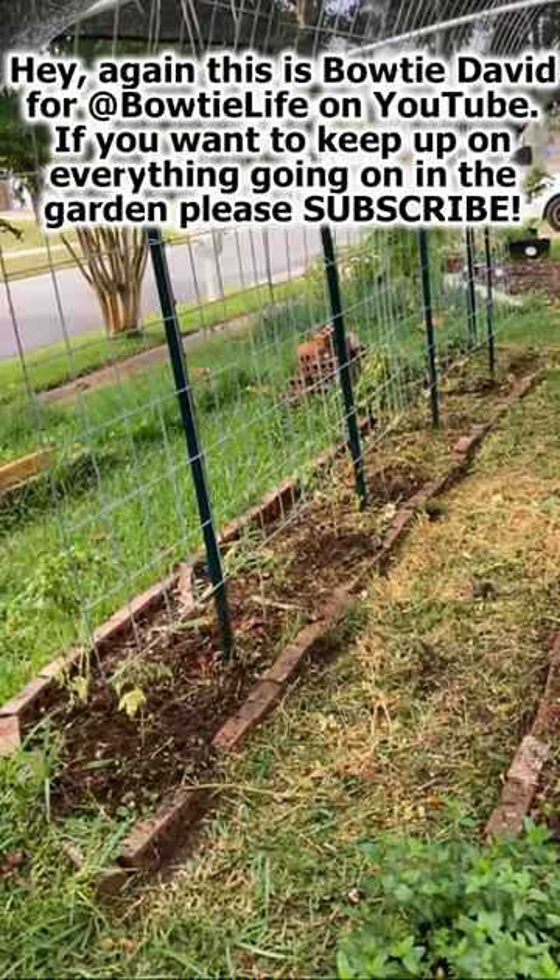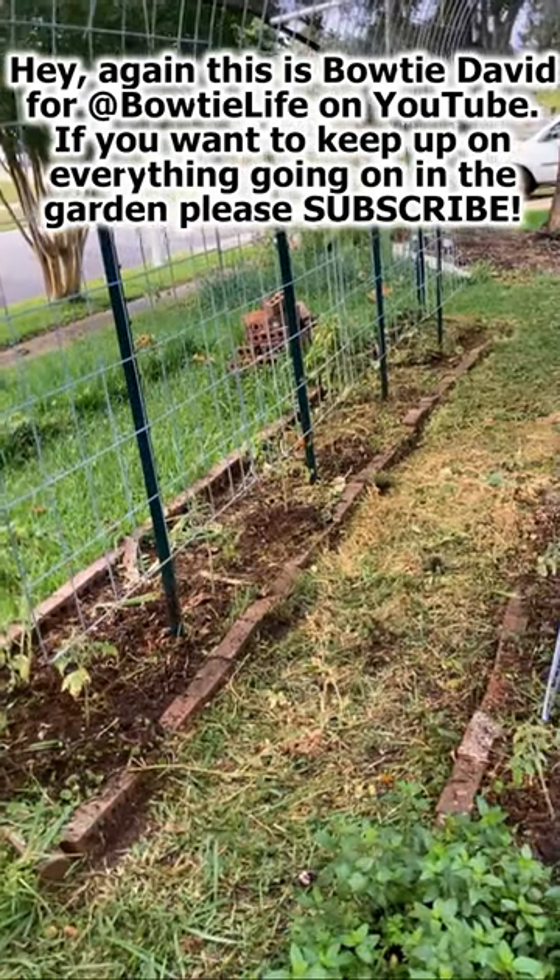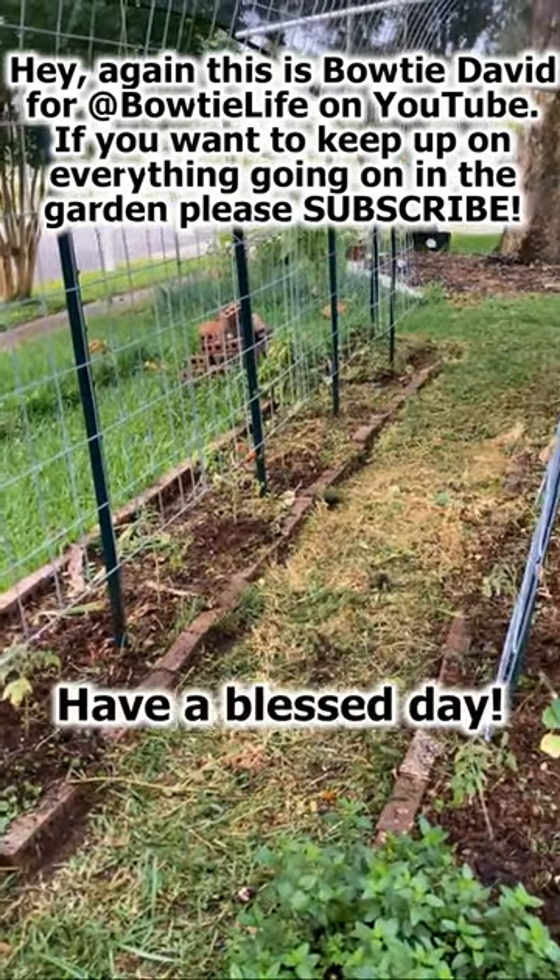Hey again, this is Bowtie Dave for Bowtie Life. If you want to keep up with everything going on in the garden, please subscribe. Have a blessed day.